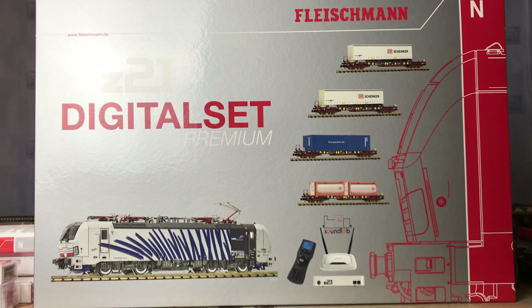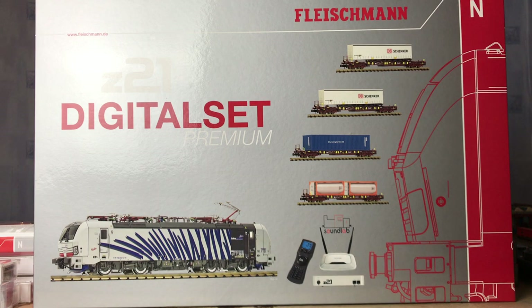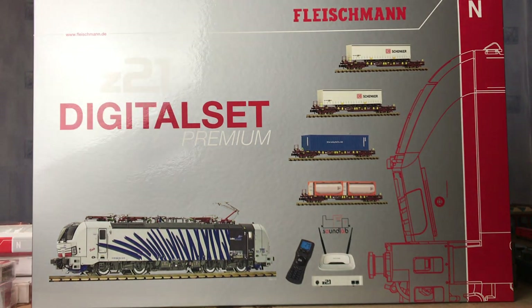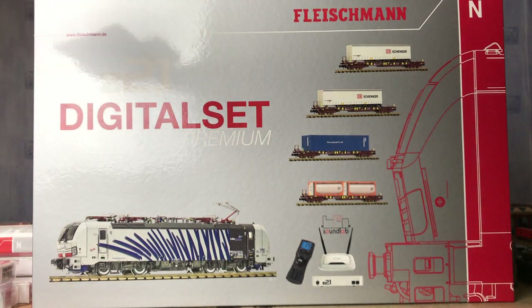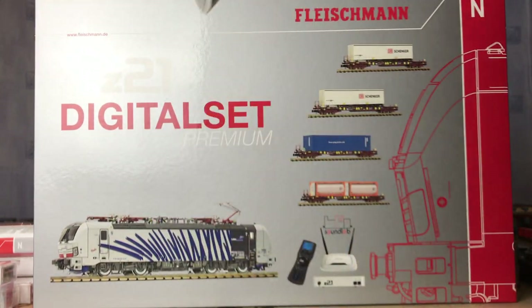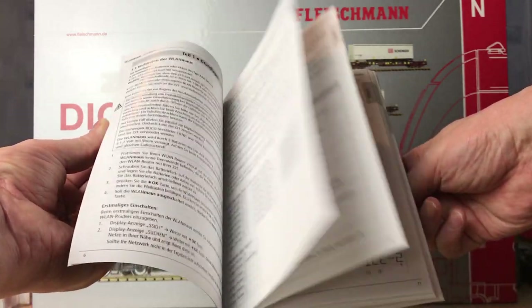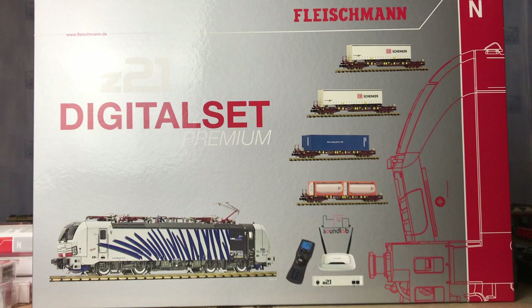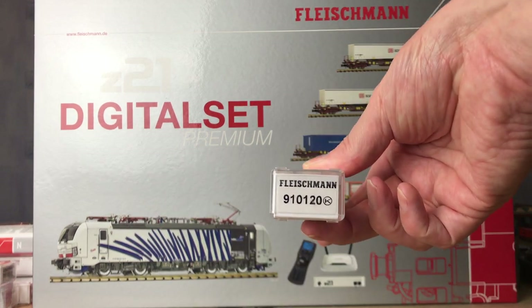The Z21 I already had one of, and the track is the standard A and B set that you get. The item number for this set is 931891. You get a pretty good manual - quite substantial to be fair. They don't skimp on manuals, it's in different languages, and it does go through how you can use it. That's what you expect for that kind of price. I also bought some additional bits and pieces - these are 910120. The reason I bought these was to mix and match containers - there's already one orange one on there, but I could have the blue and green ones on there as well.